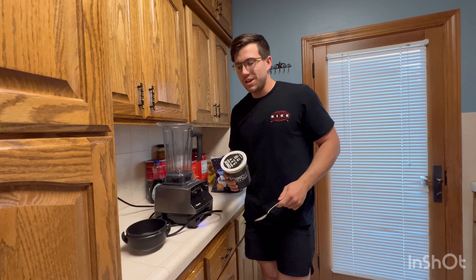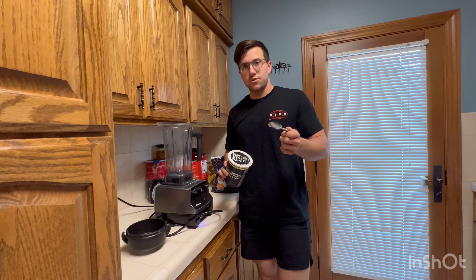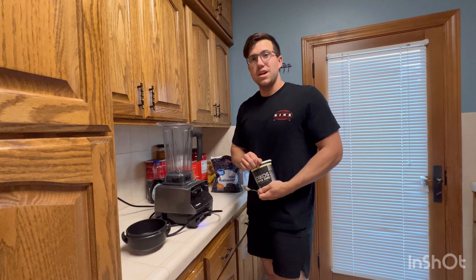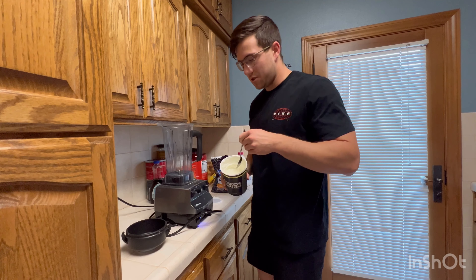First, we've got to hit this smoothie up. I got Yoki's Triple Zero — zero grams of added sugar, zero artificial sweeteners, and 0% fat. This is the best yogurt I've ever had. This is Greek yogurt with a hint of vanilla, 17 grams of protein per 6 ounces.